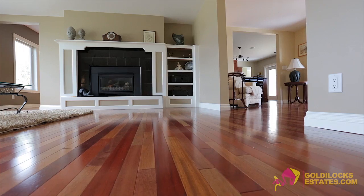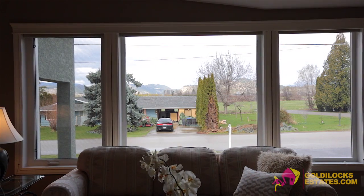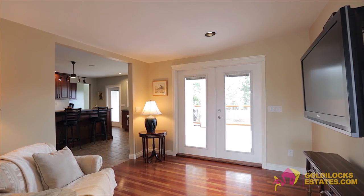Moving upstairs is a bright open living room with gas fireplace and view windows. The living room offers access to the formal dining room and great room which both access the home's gourmet kitchen.